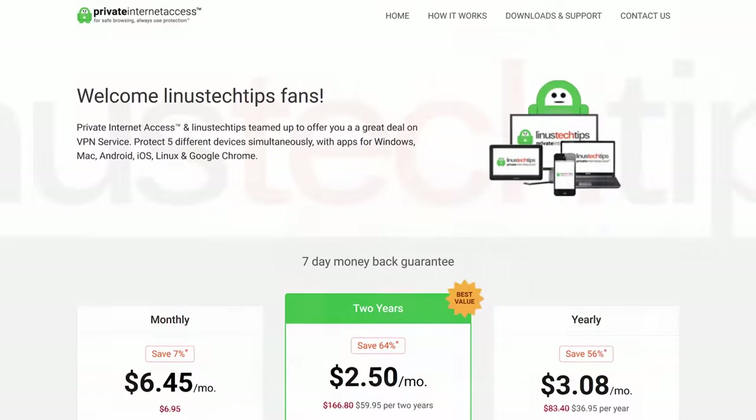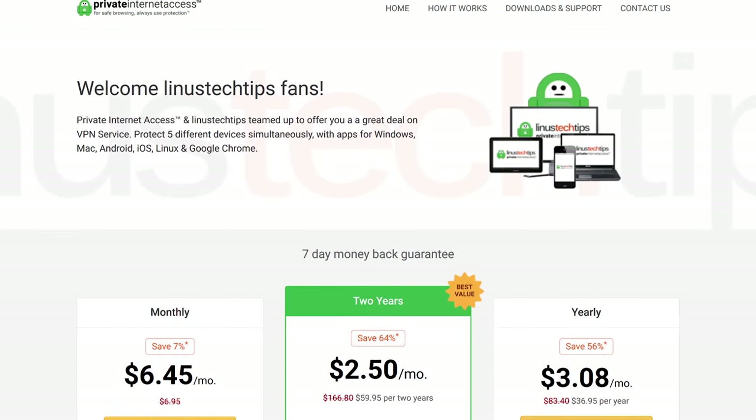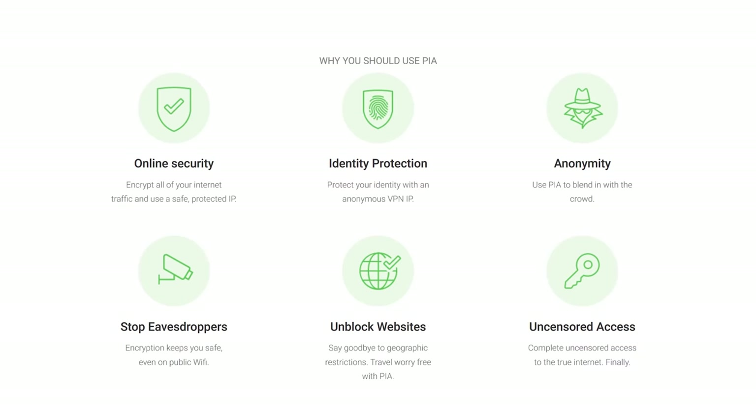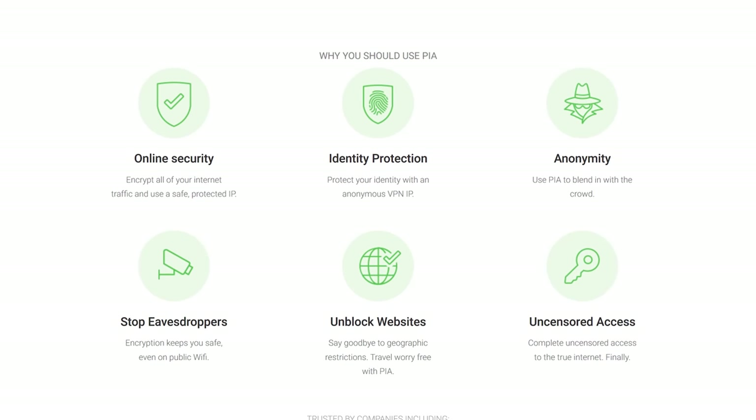After this segue to our sponsor, Private Internet Access — the VPN service that encrypts all of your internet traffic and uses a safe protected IP. It's got tons of other useful features, and you can check it out at the link below.